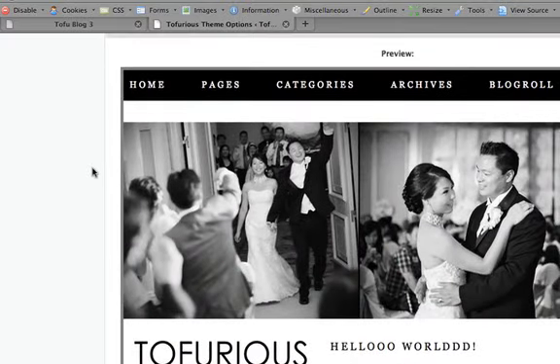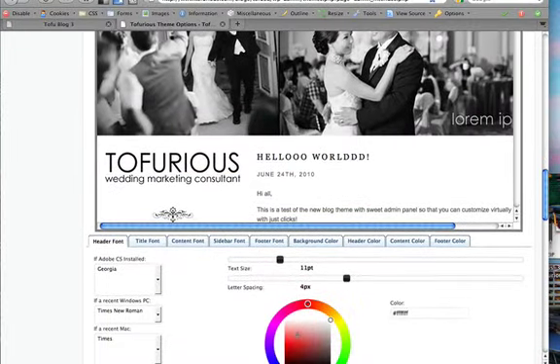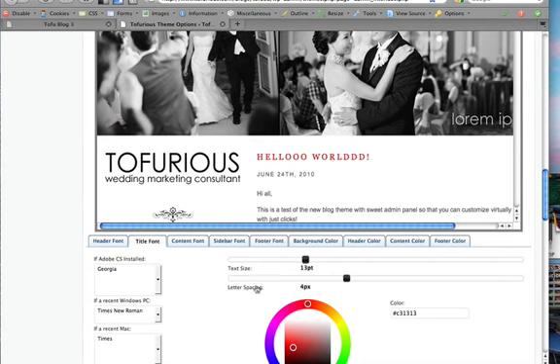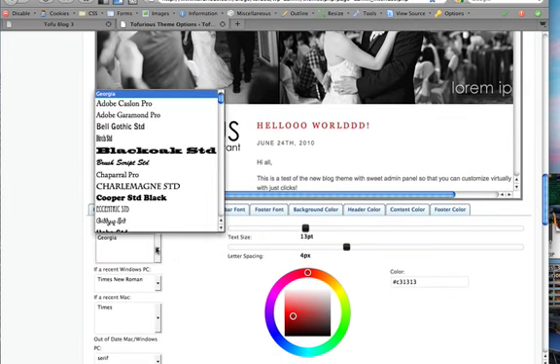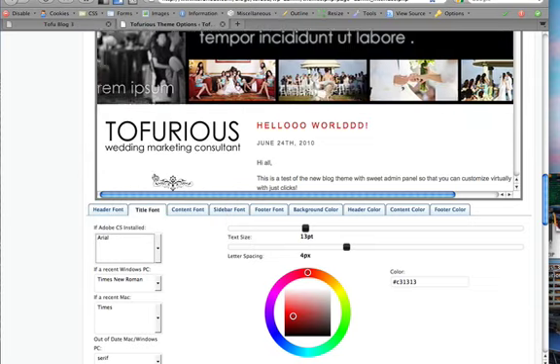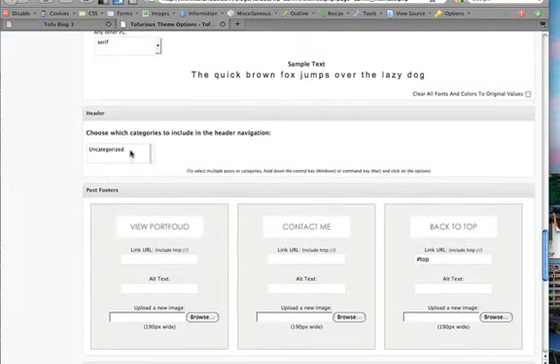This is a very cool area — it's a live preview of the website. You can make changes here and see them immediately. For example, if I change the content or title color to red, notice how it changes right away. Everything is customizable and you can see changes before they're actually implemented. You can also change the font family — right now it's using Georgia, but if I switch it to Arial, it updates right there. Under categories, if you have engagements, weddings, pets, or family, you can select which categories to show and hide the rest.